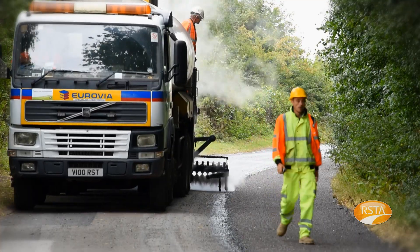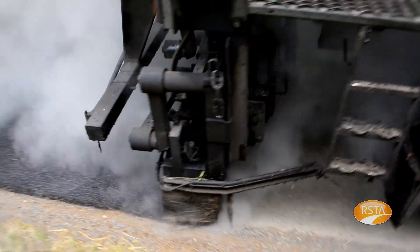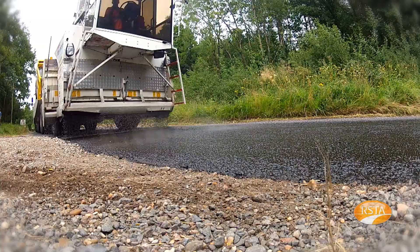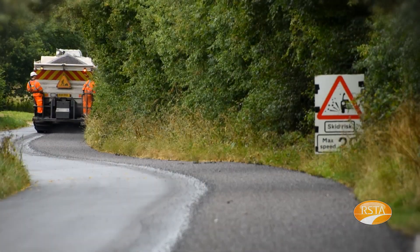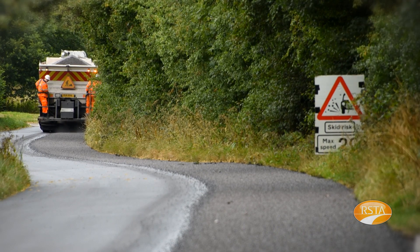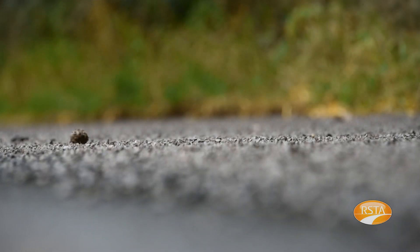Surface dressing involves the spray application of an emulsion binder onto a prepared road surface, followed immediately by the application of chippings and roller compaction. Surface dressing can add a further 15 years of performance to a treated road.